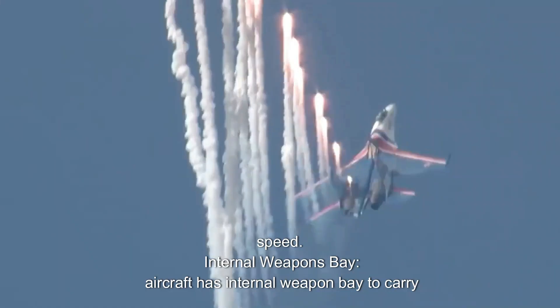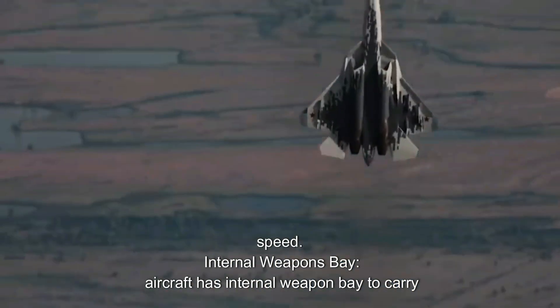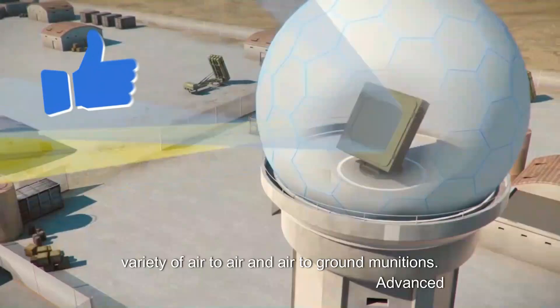Internal weapons bay: the aircraft has an internal weapons bay to carry a variety of air-to-air and air-to-ground munitions.